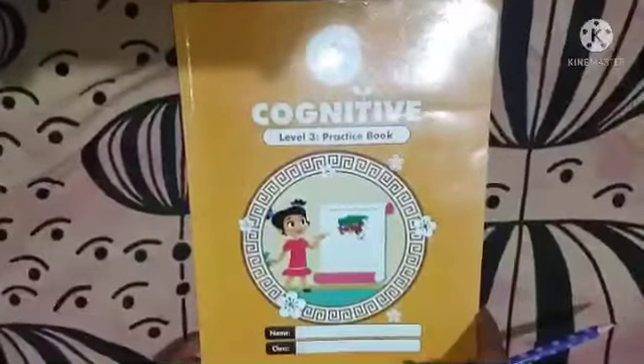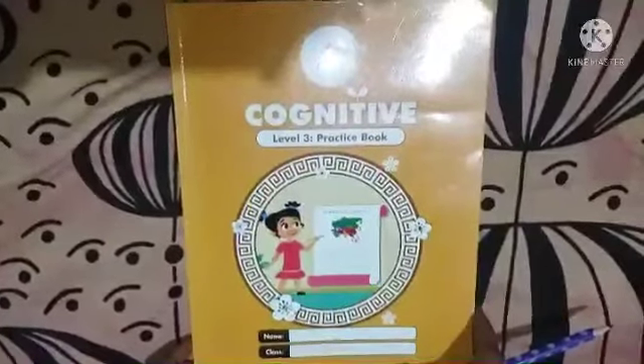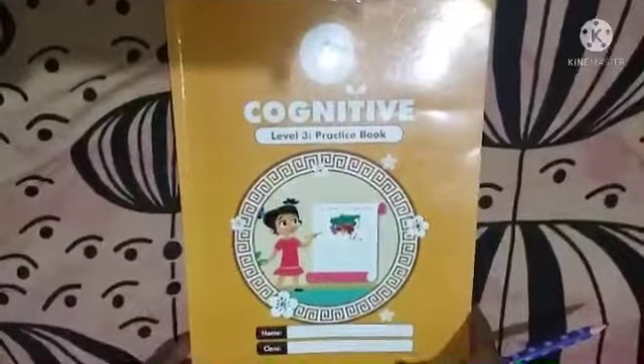Namaste parents, hi dear children, welcome back to Cognitive Class. In today's cognitive class we shall work with the cognitive practice book. In the cognitive practice book we have a few activities on page number 22 and 23 about our neighborhood and the community helpers, which we have already learned in the physical classes and also the video classes.